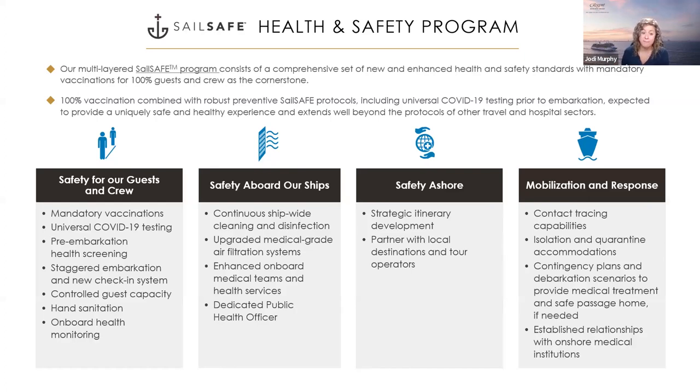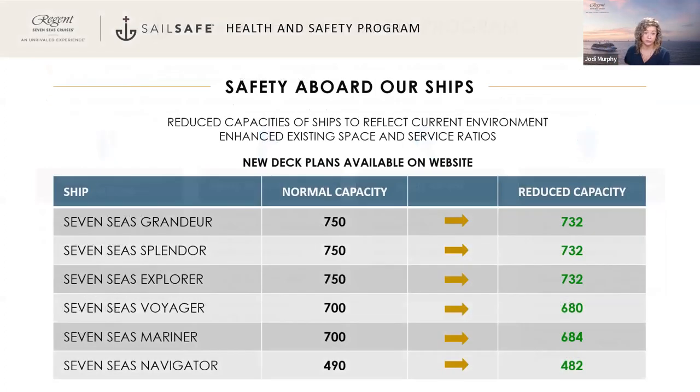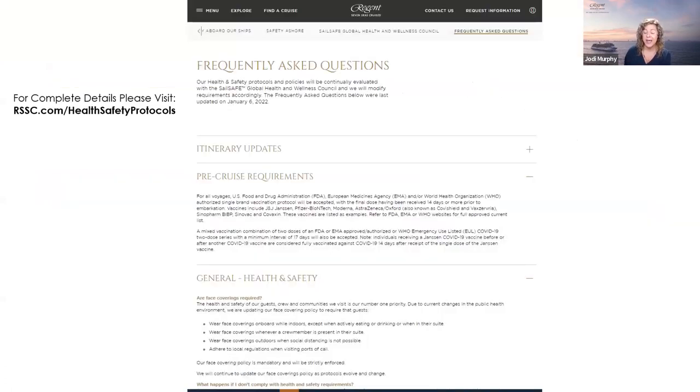When you check in, you upload a photo of yourself, and we can see where you've been throughout the ship. If you came in contact with someone who had COVID, or you yourself had COVID, we would know where you've been and who you've been in contact with. We are also still doing reduced capacity. As of March 1st, masks are no longer required — though if we visit a place that requires them, we may need them briefly. Health and safety information is on our website, and your travel advisor can help answer any questions.